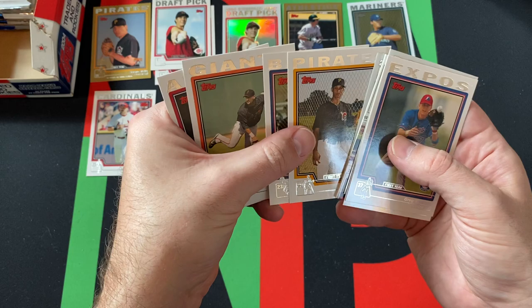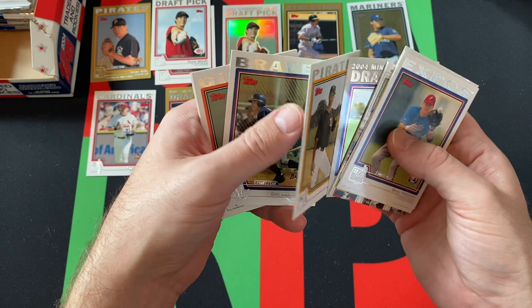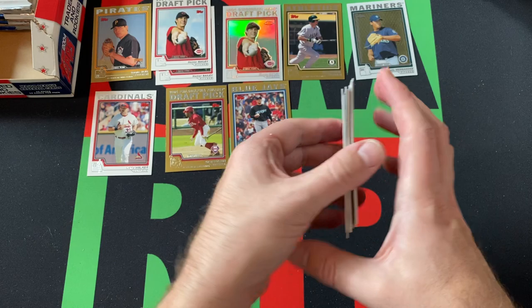Carl Loadenthal, Dustin Moore again — wait, where's the Bartolo Colon? That's weird. Kelvin Escobar. I feel like there should have been a Bartolo, or maybe he was before. I don't know. I feel like we saw those cards a bunch.